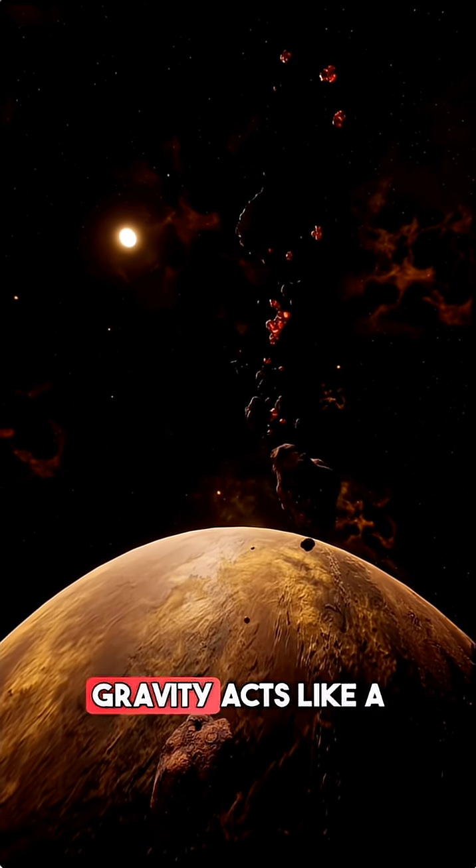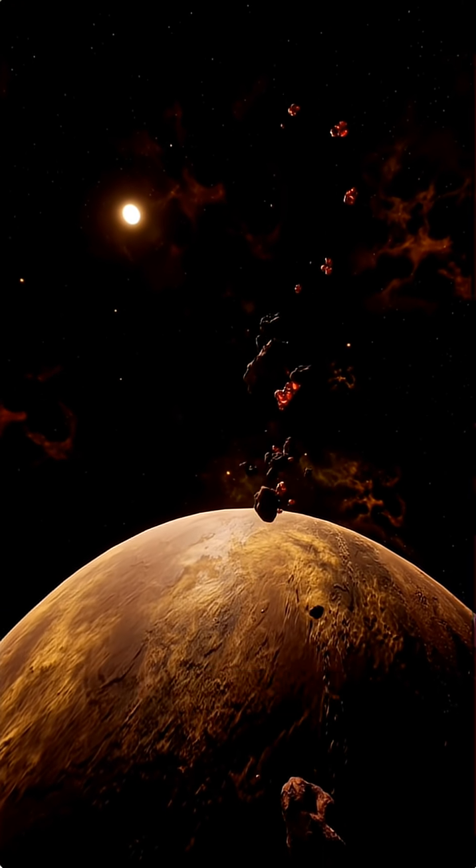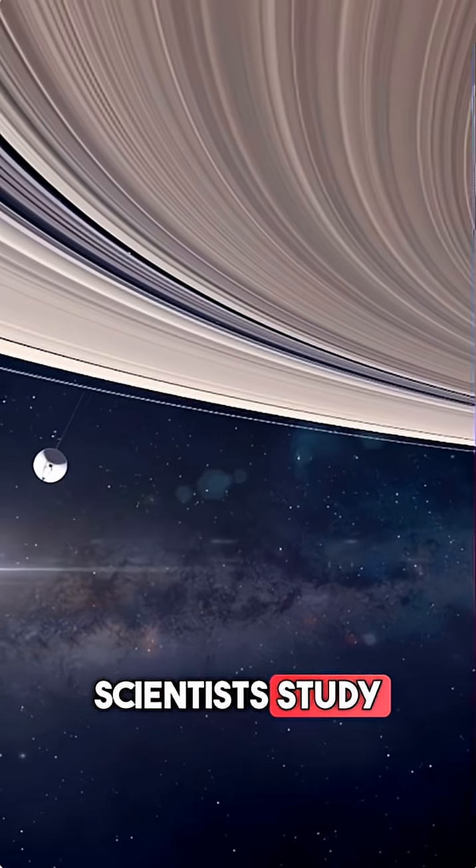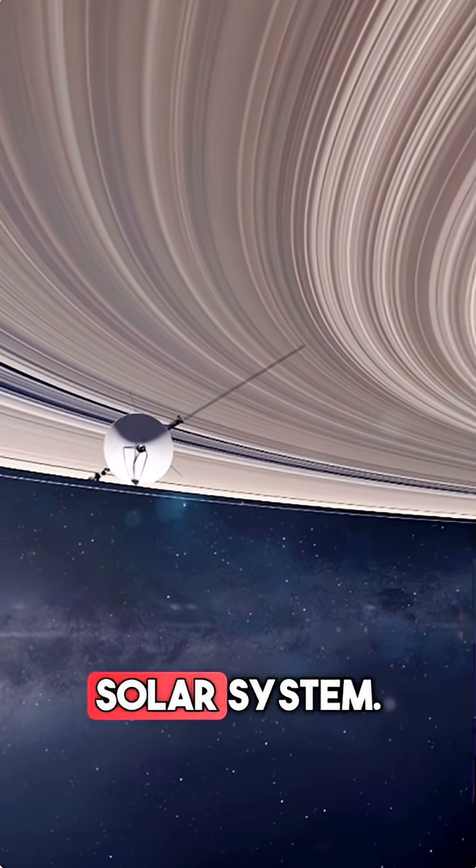Jupiter's strong gravity acts like a shield, pulling in asteroids and comets that might hit Earth. Scientists study Jupiter with special spacecraft to learn more about the early solar system.